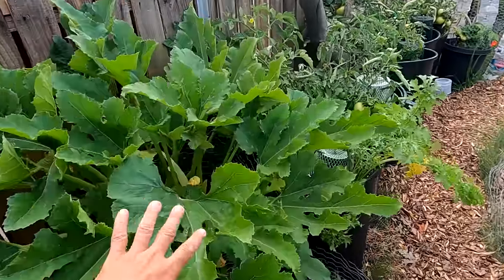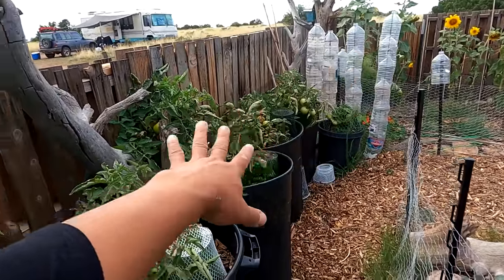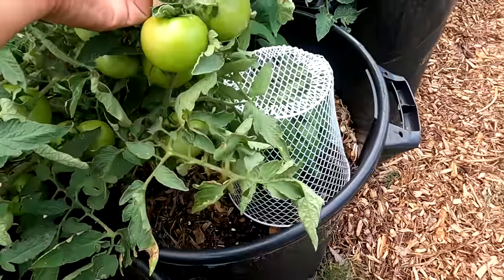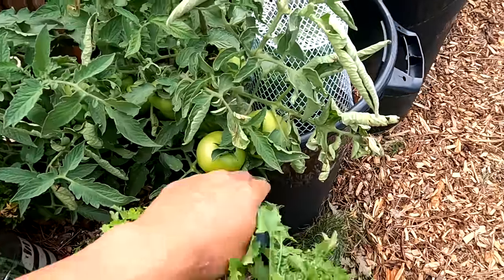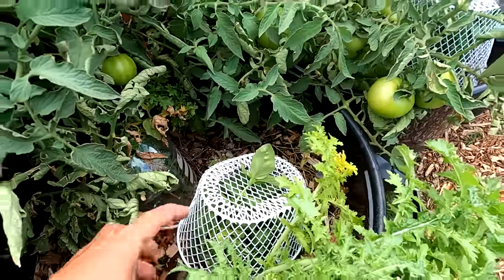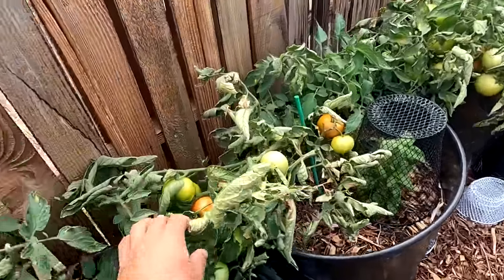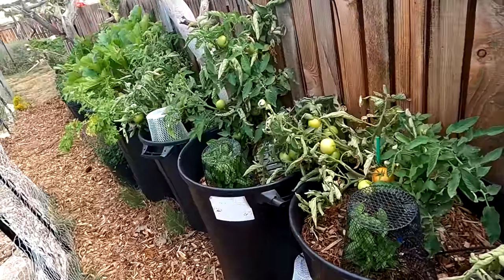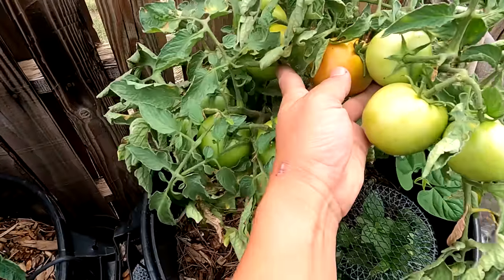Continuing on from the zucchini, these five trash cans are the beefsteak tomato — determinate because they don't get too big. Look at all the tomatoes on here — I should have trellised this and put a cage over it because it's so heavy, but luckily they're resting on the rim of the trash cans. I've got basil interplanted — I'm going to harvest that and dry it for the winter season when I'm traveling. There are some starting to ripen up; I've already harvested about five tomatoes. It's just really loaded down — look at all those tomatoes!